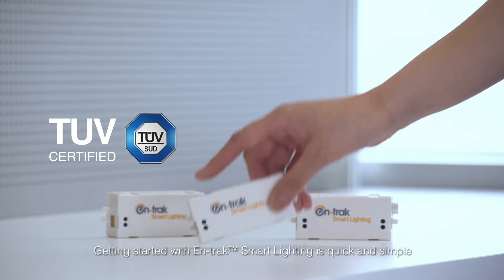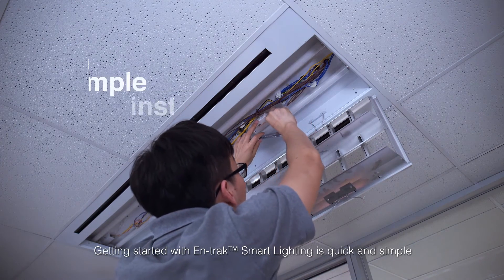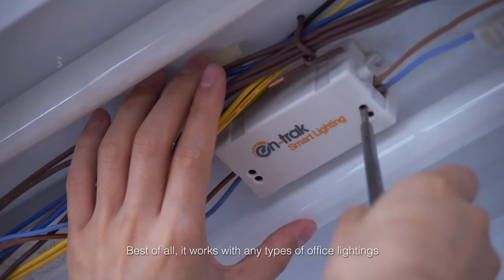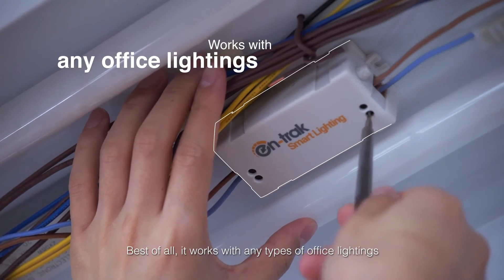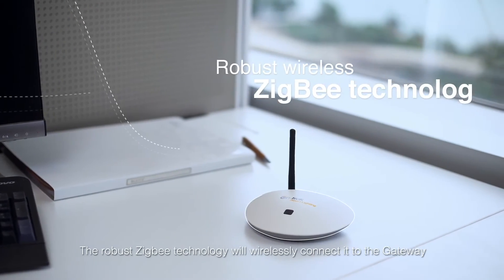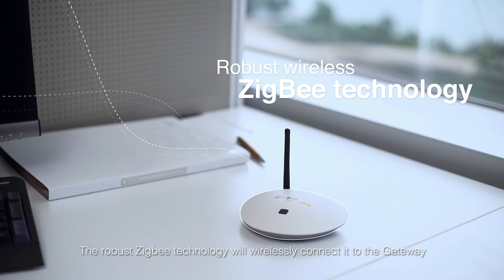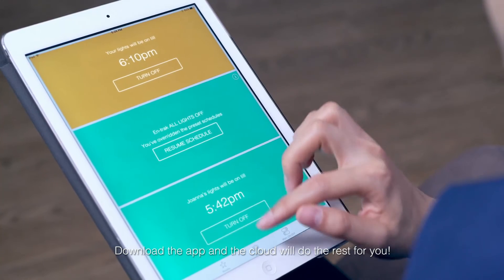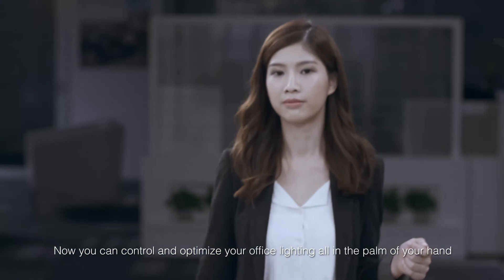Getting started with Antrec Smart Lighting is quick and simple. There is no messy and expensive rewiring required. Best of all, it works with any type of office lighting. Simply connect the controller to every light fixture you want to control. The robust Zigbee technology will wirelessly connect it to the gateway. Download the app and the cloud will do the rest for you. Now you can control and optimize your office lighting all in the palm of your hand.